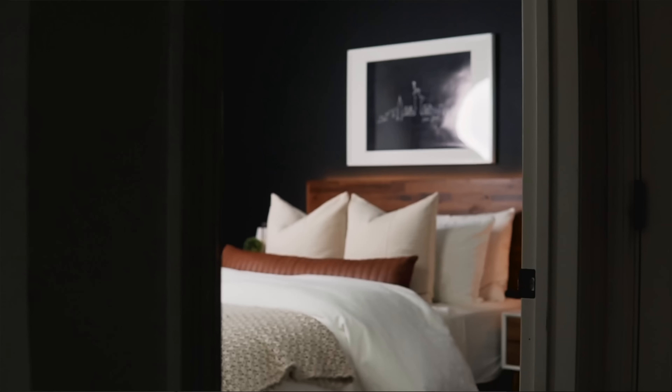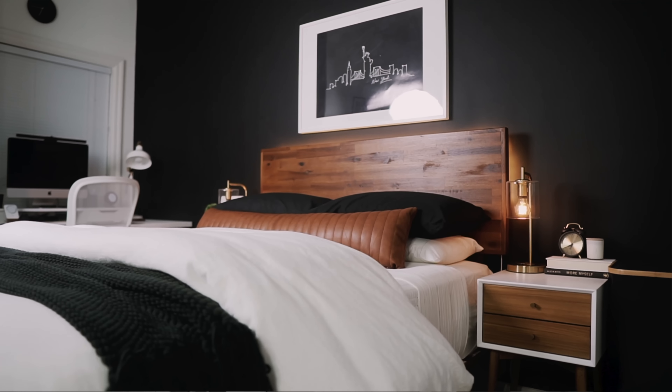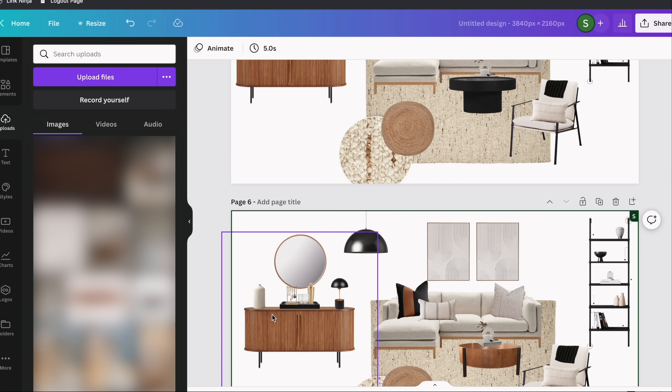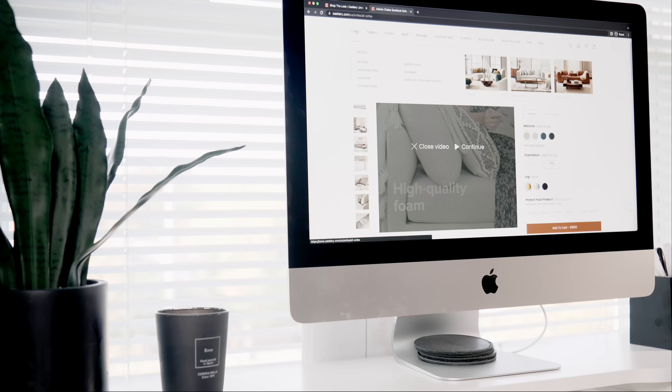Castlery is a brand that I've mentioned on my channel time and time again. They so graciously sent me a new sofa and a couple of other items that I'm going to share with you throughout the rest of this video to help transform my space.